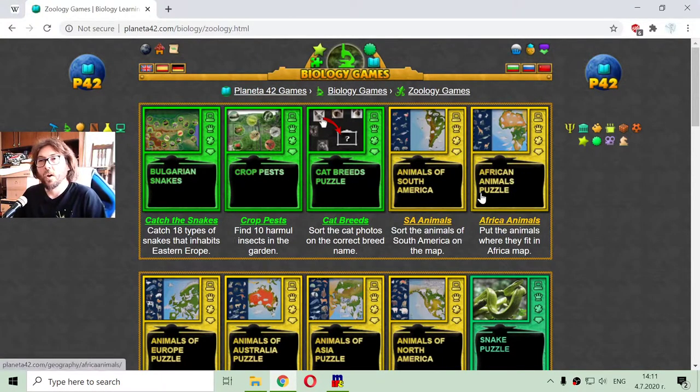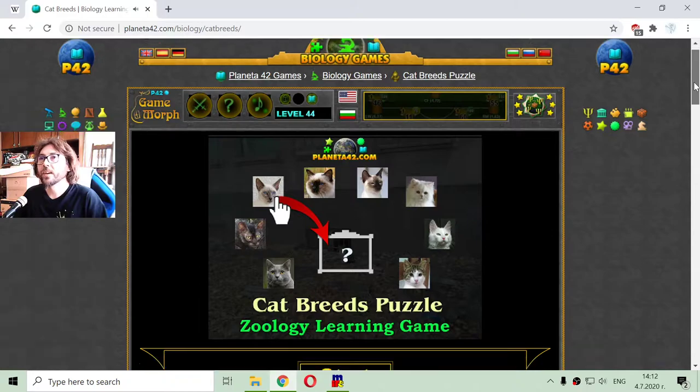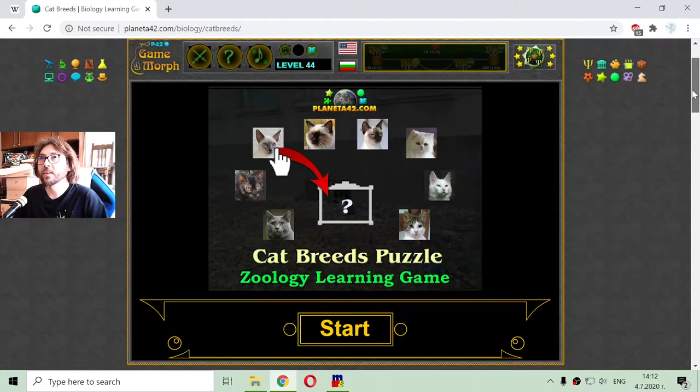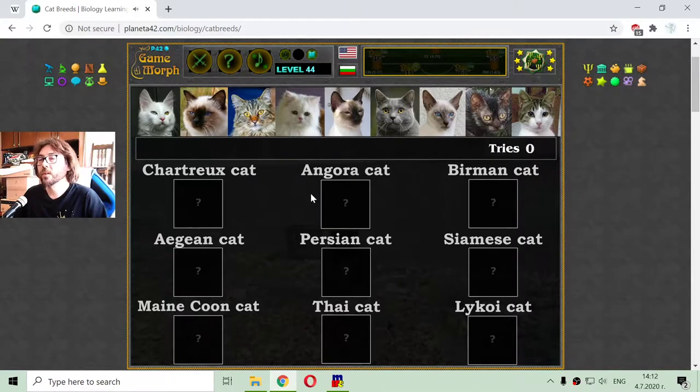Greetings! On the second week of July I am going to play Zoology games, and today's Zoology video lesson will be about some popular cat breeds. I will again use this puzzle game to sort the cats into the correct breed name.